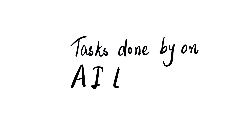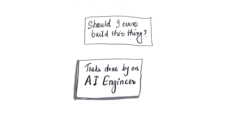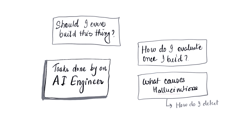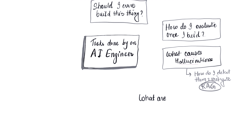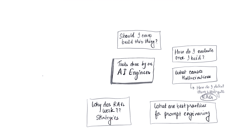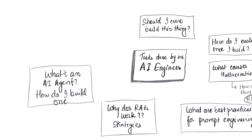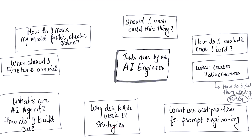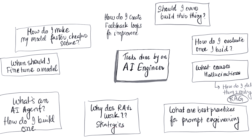Before we build your roadmap, let's first define this role. What makes an AI engineer an AI engineer? It boils down to answering some critical questions that split into strategy and technical execution: Should I even build this? How do I evaluate my application? What causes hallucinations and how do I detect and mitigate them? This is where RAG comes in. What are the best practices for prompt engineering? Why does RAG work and what are the strategies for using it? What's an agent? How do I build one and evaluate one? When should I fine-tune a model and when should I not? How do I make my model faster, cheaper, more secure? How do I create a feedback loop or improve my applications and model?